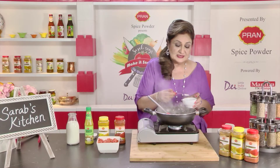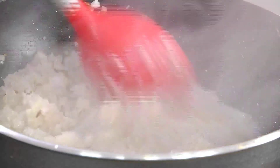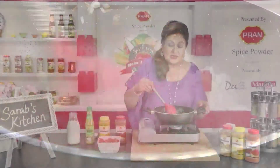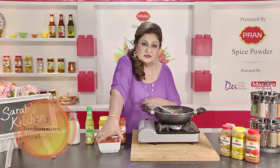As always, I like to add a little bit of salt for even browning of the onions. Onions are light golden in color now, so we'll add some tomatoes.